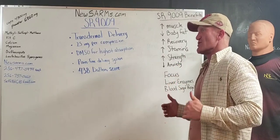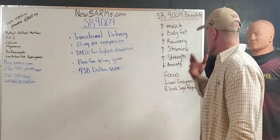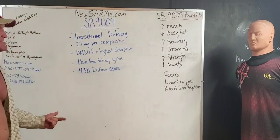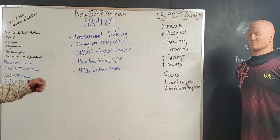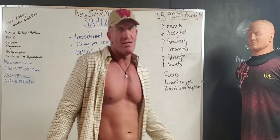For those looking for the anabolic aspects of it alone, it builds muscle, it lowers body fat, it speeds recovery, it increases stamina, increases strength, it lowers anxiety, helps with focus and concentration, it improves liver enzymes, and it regulates blood sugar.